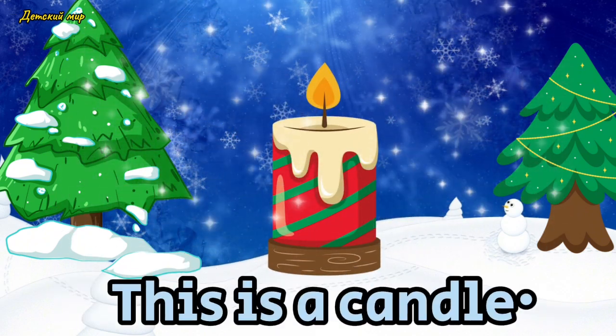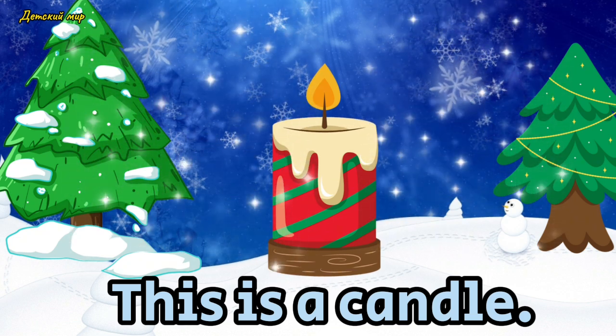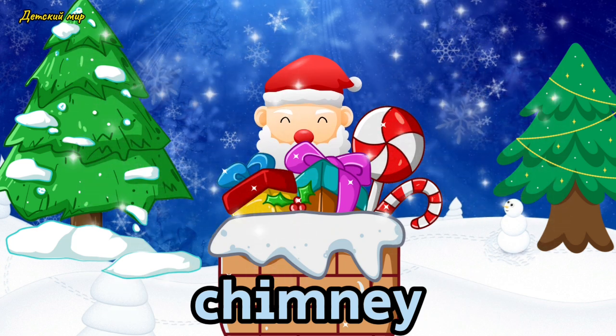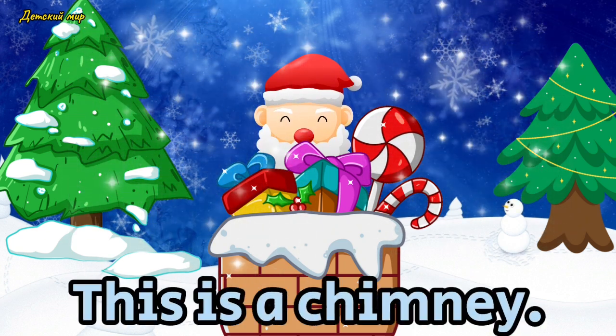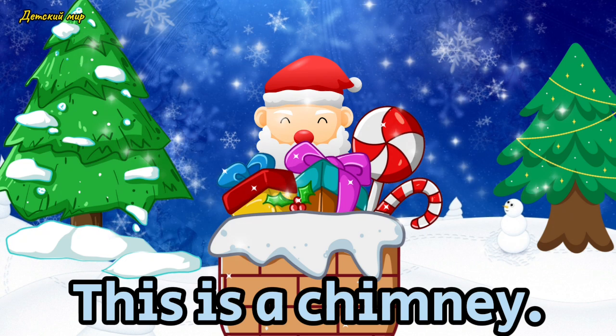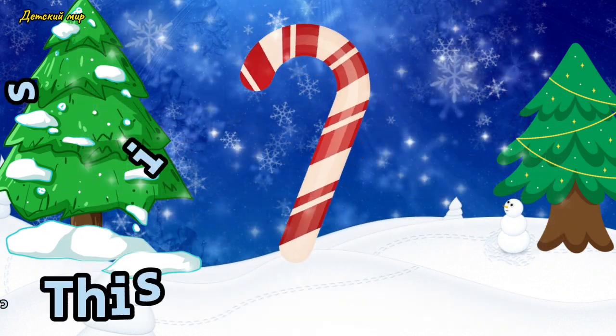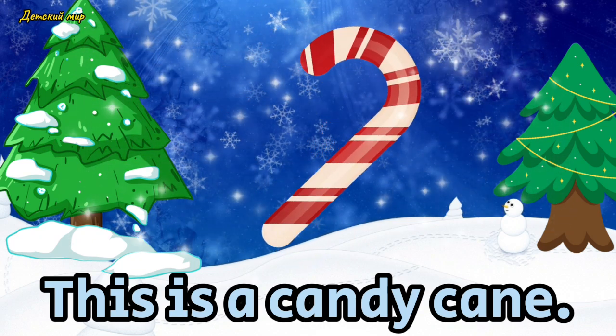Candle. This is a candle. Chimney. This is a chimney. Candy cane. This is a candy cane.